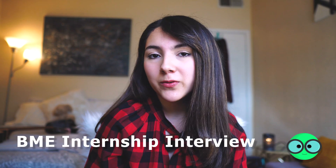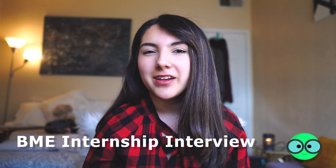Hey everyone, my name is Smeri. Welcome to the BME Live. Today we're going to be talking about what to expect for an internship interview for a biomedical engineering company, as well as my experience with it.